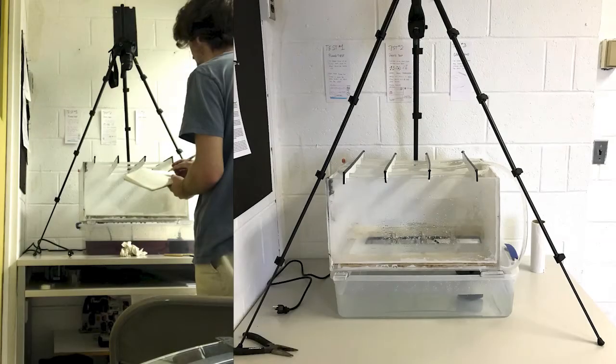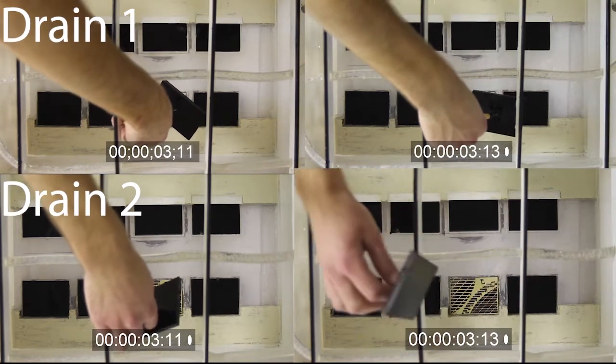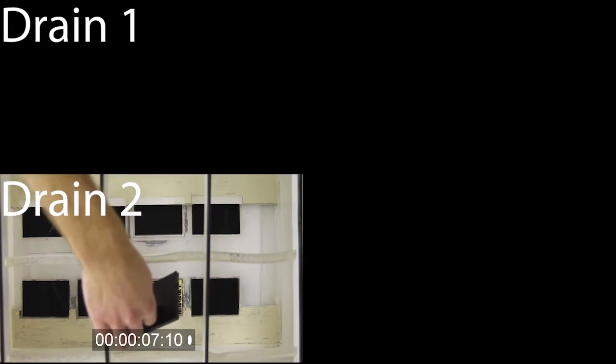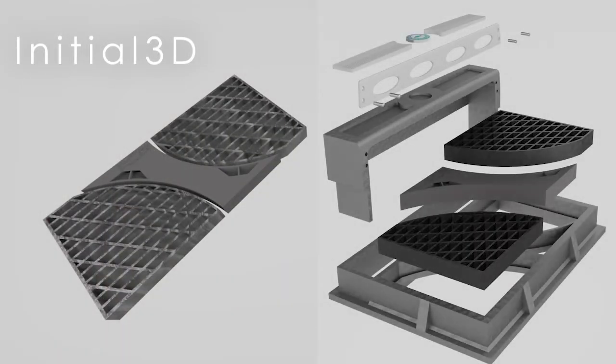After seeing my models, I saw an opportunity to design my drain in a modular fashion. This would not only allow easier access for DPW workers as they service the drains, but it would provide the ability to upgrade or modify these drains based on geographical or topological locations. This, however, did not solve the root problem that all storm drains face.